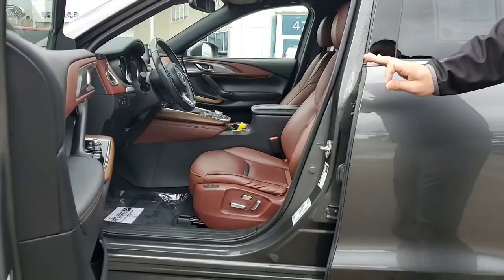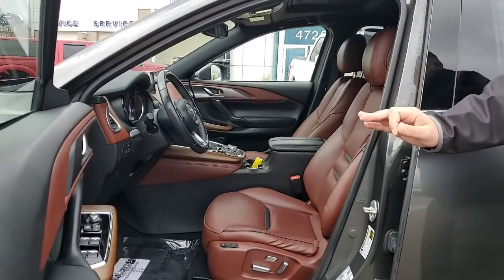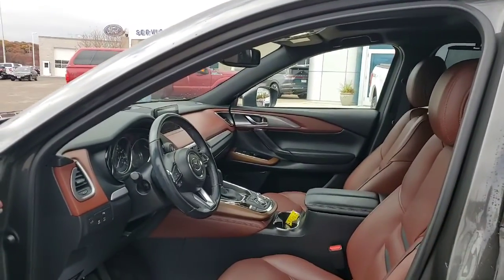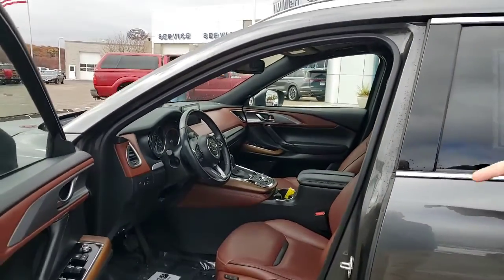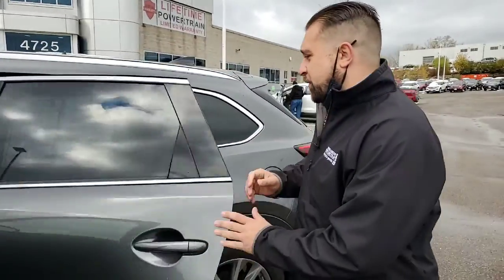Inside of the vehicle is absolutely stunning. You can see the two different offset colors, some wood grain, and a full infotainment center where you can operate anything and everything directly from the steering wheel. It also does come equipped with adaptive cruise control, which is another excellent feature.